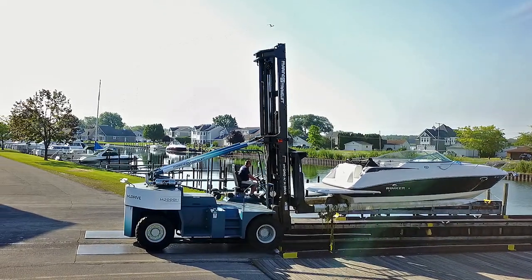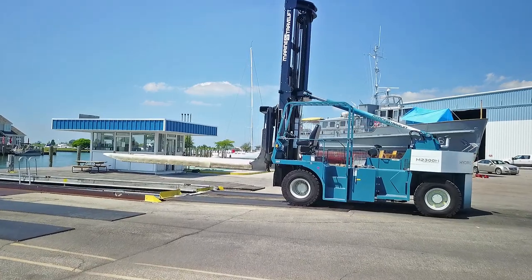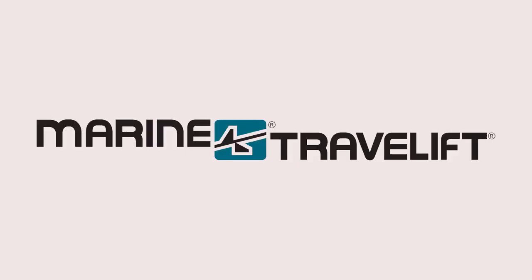Marine Travel Lift is the versatile, reliable, and recognizable solution for your marina, and we will continue to partner with you for the long haul. Marine Travel Lift — trusted name, proven value.